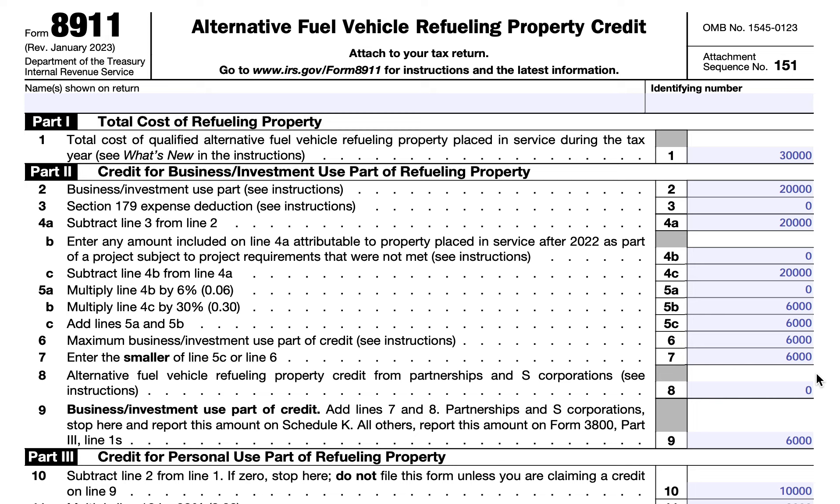There are additional requirements that must be met to qualify for the credit. One, you place the refueling property in service during your tax year. Two, the original use of the property began with you as the taxpayer. Three, the property is not used predominantly outside the United States. Four, if the property is not business or investment use property, it must be installed on property used as your main home or primary residence. And five, property placed in service after 2022 must be located in an eligible census tract — any population census tract described in Section 45D, Subsection E, or that is not an urban area.